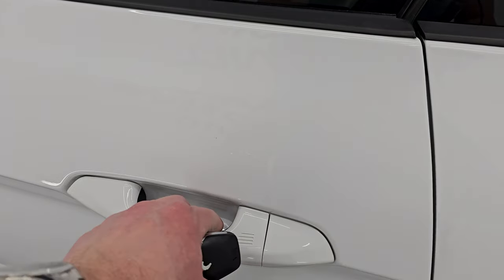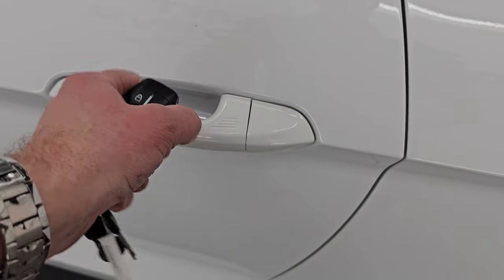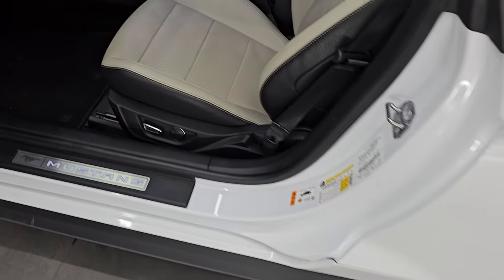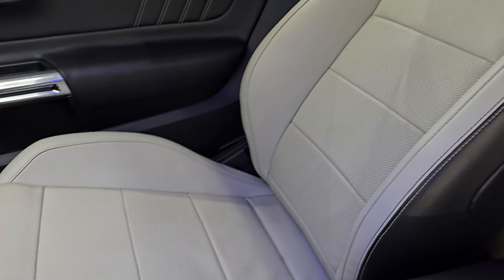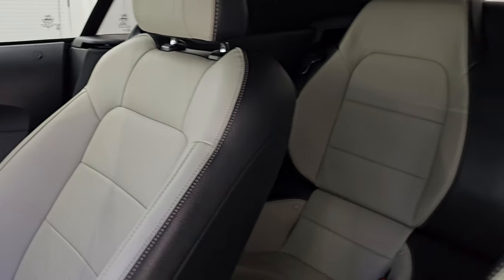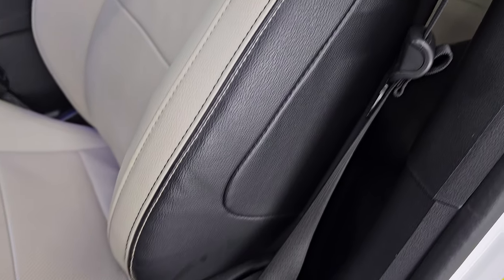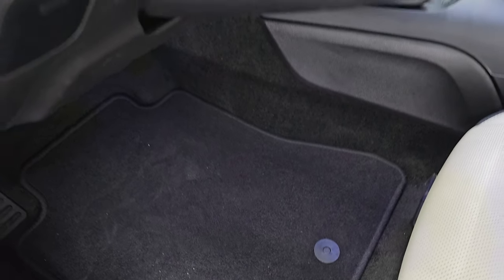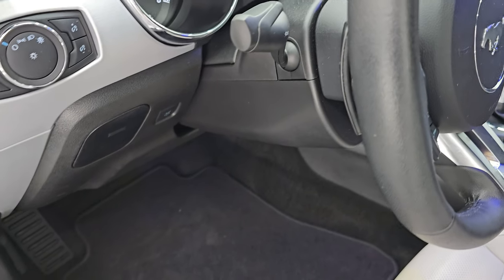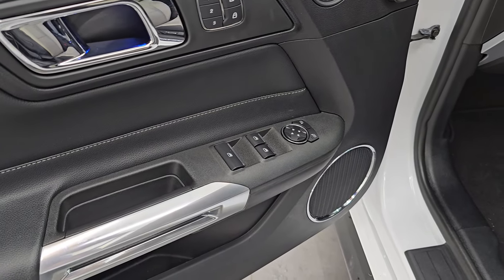It has intelligent access, and I really love this interior. You get the black and light gray leather bucket seats — no rips or tears on them, they are in very nice condition. Power driver's seat, and both front seats are heated and cooled. You get the factory floor mats, auto headlamps, tilt telescopic steering wheel, memory driver's seat, power windows, locks, and mirrors.